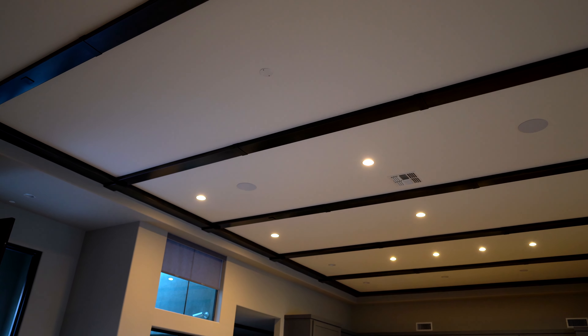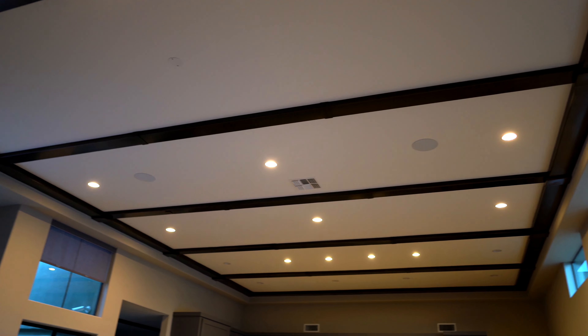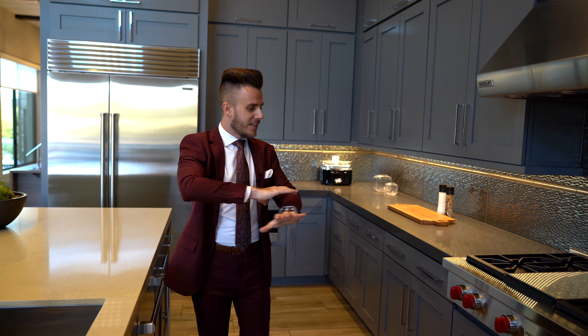You've got 12-foot ceilings, surround sound throughout the entire home, and exposed beams. There's just nothing in here that you're missing.